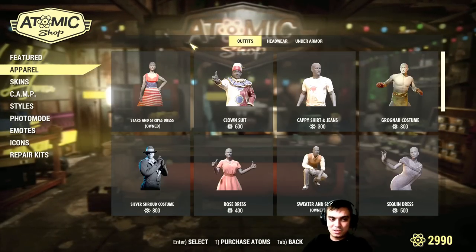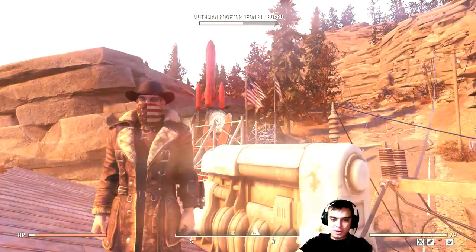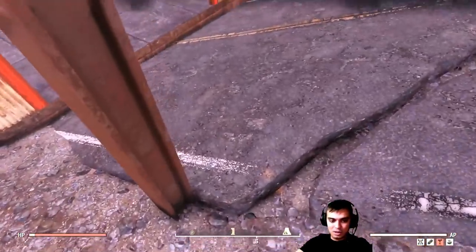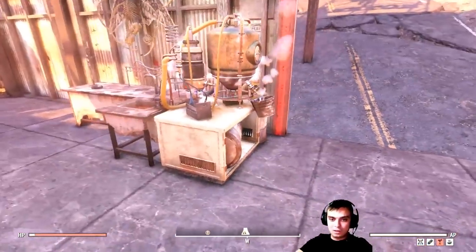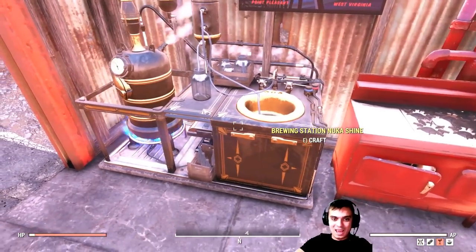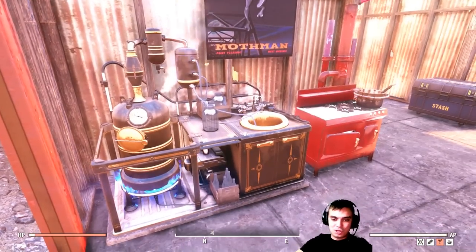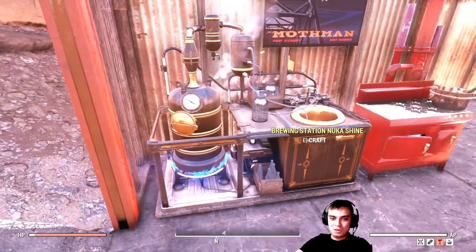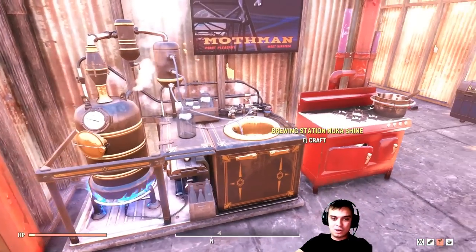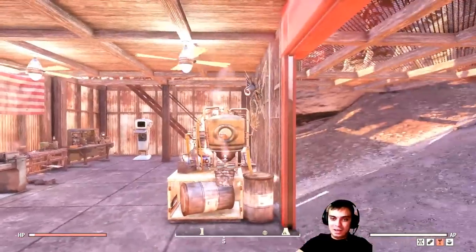There's pretty much nothing else, so let me show you how this Nuka-Shine Workbench looks. I think I have the atomic version — this is how it looks. I'm not sure what the price is right now, but if it's something cheap, it's pretty much optional. If you want to have a modern camp, it's an epic recommendation to get it. Mine isn't modern — it's sort of a merchant fort.